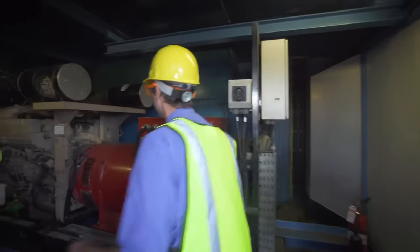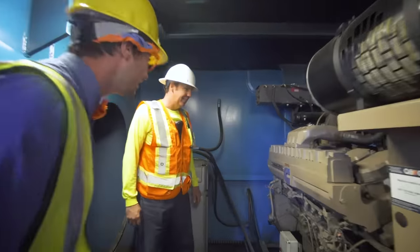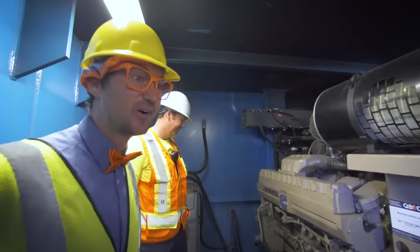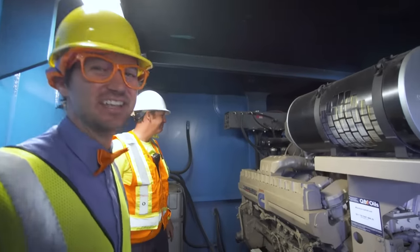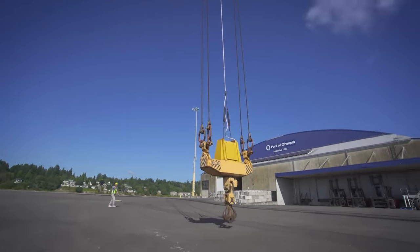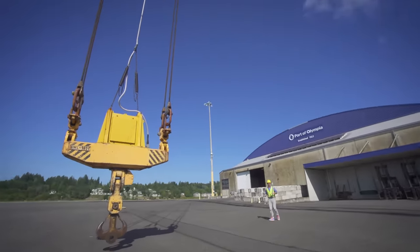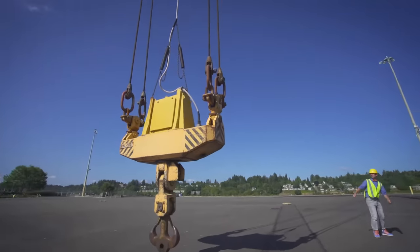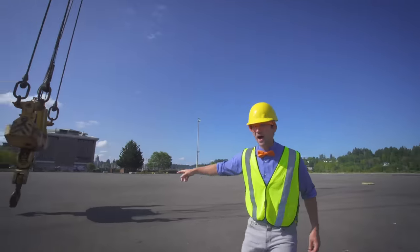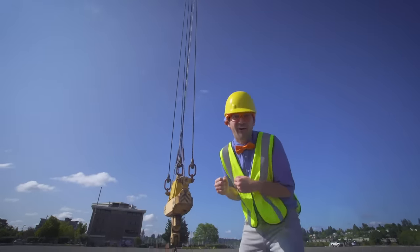Now we're going into the engine room! Look at how big this engine is! Frank, how big is this engine? It's so big — it's got 12 cylinders and it's a twin turbo Cummins diesel. Whoa, that is a big, powerful engine! Look at how big that hook is! Watch out — it's swinging! Did you see how big that is? That's what they use to pick up really heavy things!